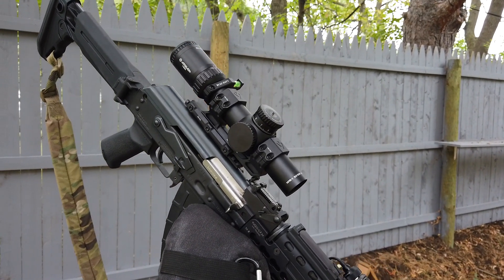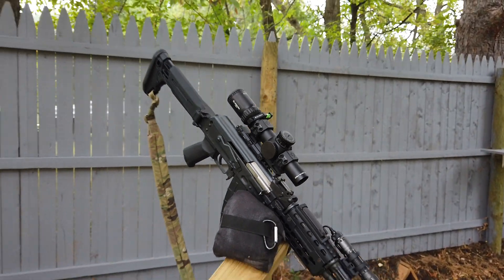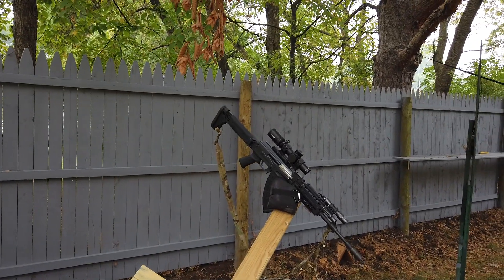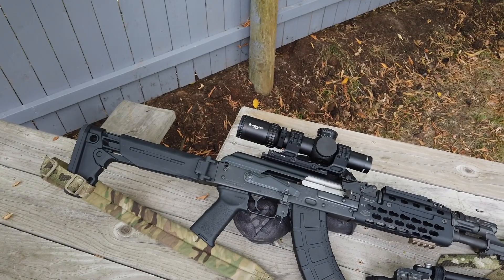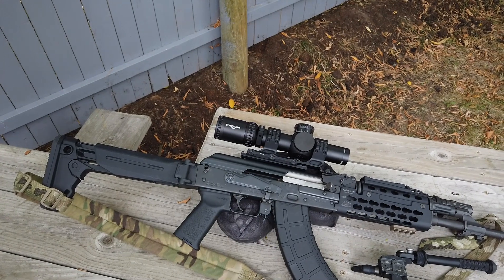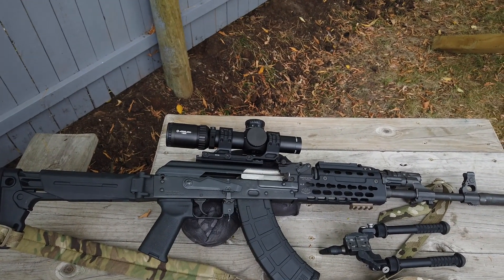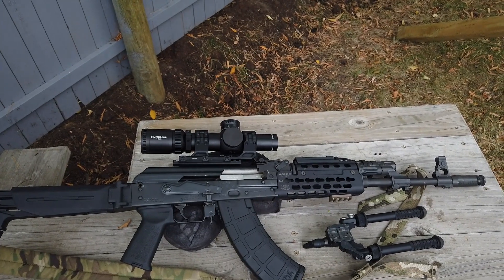I'm going to test it up close shooting it fast, and then I'm going to stretch it out quite a distance and try those turrets out. I'll likely have to use the reticle to hold over, and I'm very much looking forward to this project. After that I think I'll drop it down into some low 34-millimeter rings so I don't have such a chin weld when I shoot this thing.